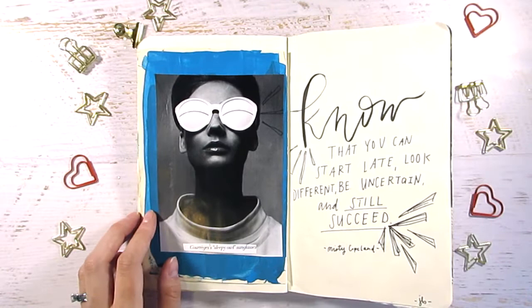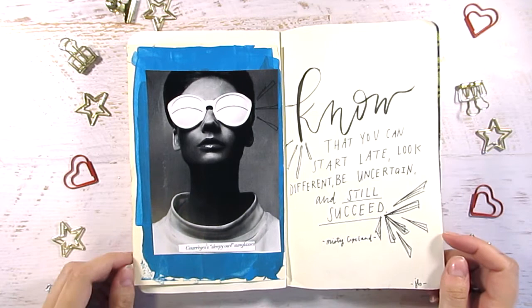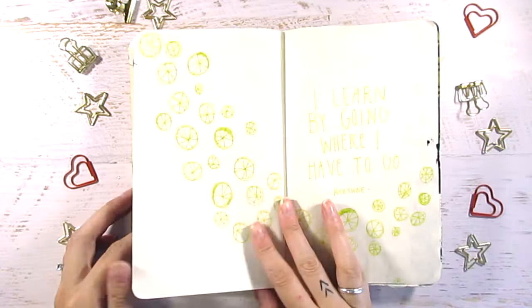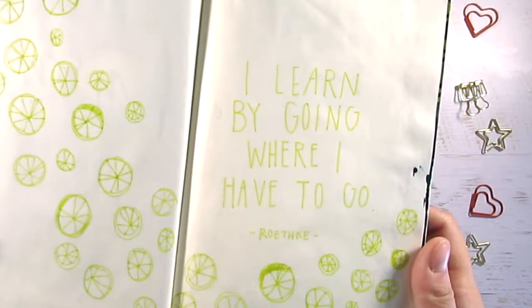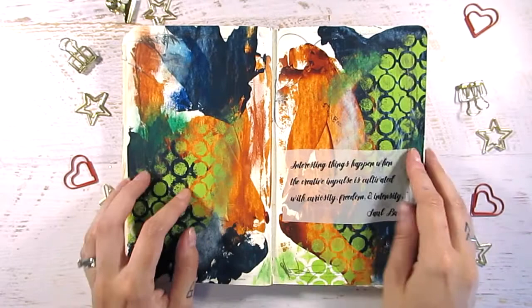This spread I believe is by Jennifer. Some people worked in order doing pages back to back, and some people jumped all over the journal — whatever you felt like doing was fair game. I love Jennifer's style; I'm obsessed with her hand lettering. She just writes stuff and it looks effortlessly cool. Shout out to Jennifer and her penmanship — it's a super simple page but I love it.